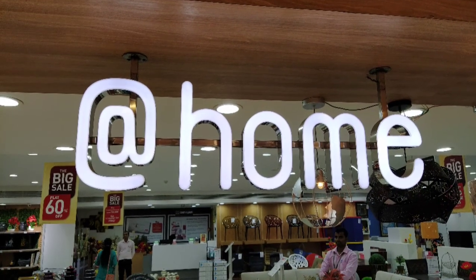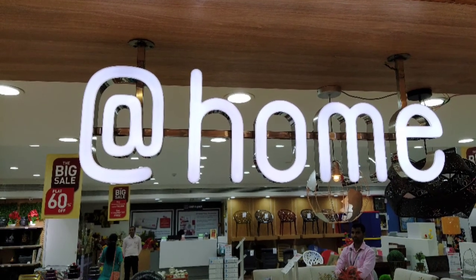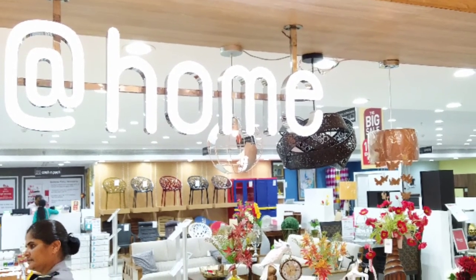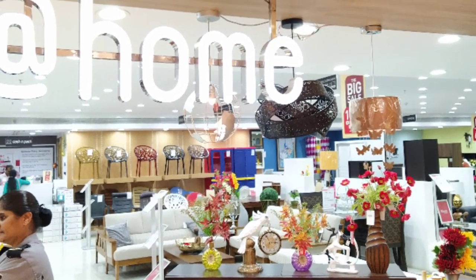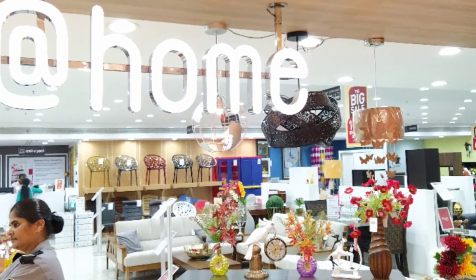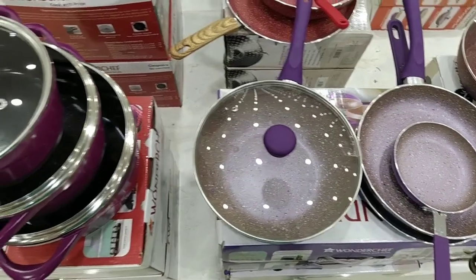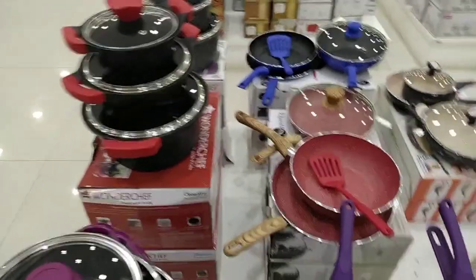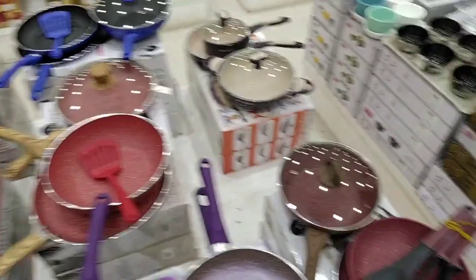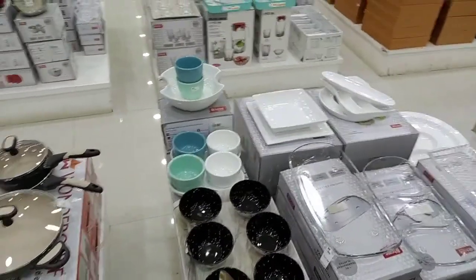Hi, hello friends, welcome to my channel. Now we will see a shopping vlog. We are going to visit a Chinese branch store. You can buy items there with discounts — there is a starting point where you can get a discount.